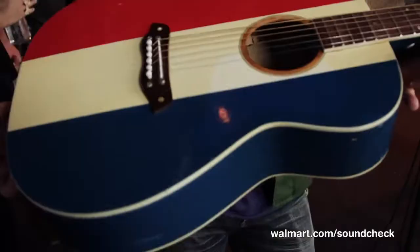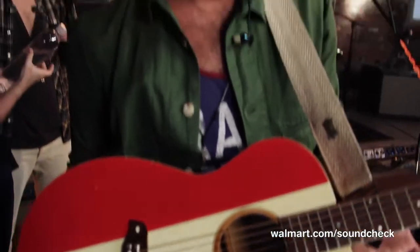Tom here, and I'm holding my 1969 Buck Owens American that I just got recently, and I thought today would be a great day — quite a special occasion to bring this thing out.